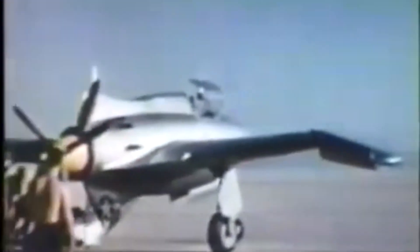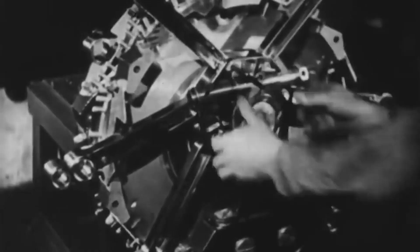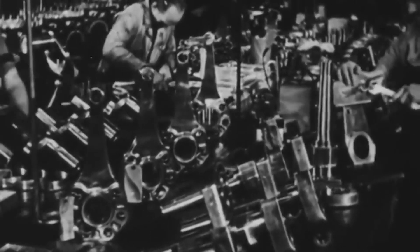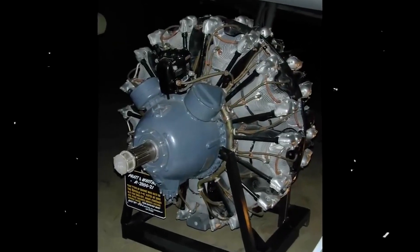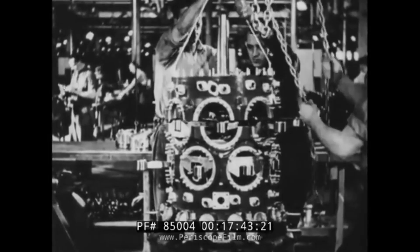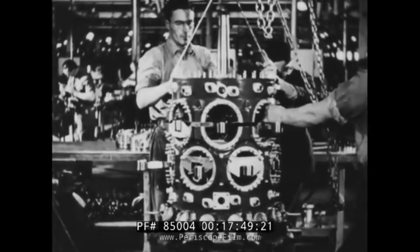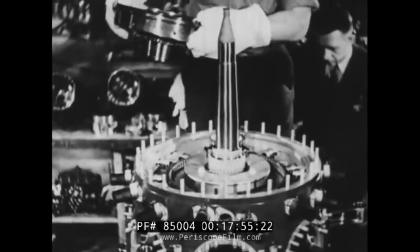The N-2B project provided for the installation of a row liquid-cooled engine H-1800 by Pratt & Whitney with a capacity of 1,800 horsepower. However, Pratt & Whitney switched to producing the 18-cylinder R-2800 engine with a power of 2,000 horsepower. Representatives of Pratt & Whitney convinced John Northrop to install the 2,000-horsepower R-2800 engine on his fighter, which significantly worsened the initial calculated characteristics of the fighter.